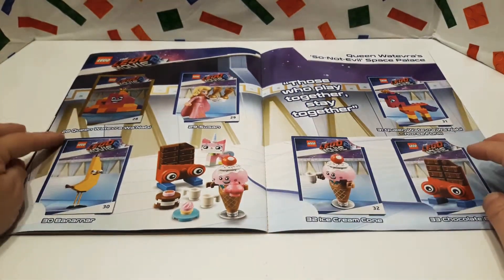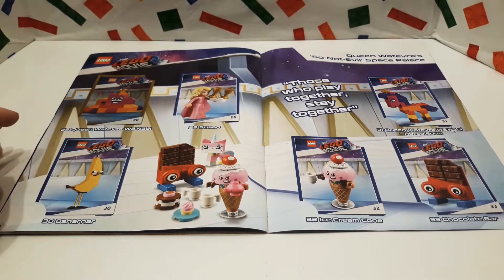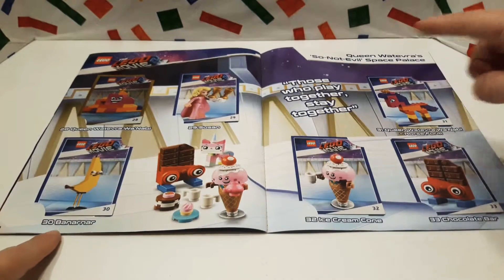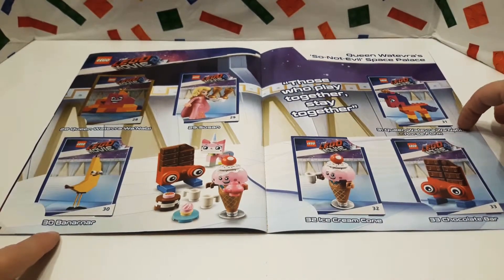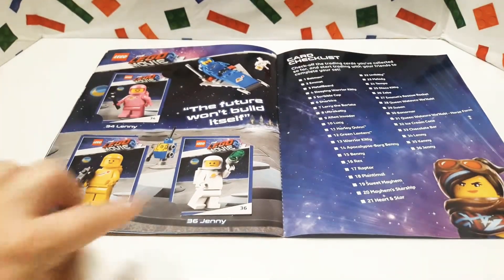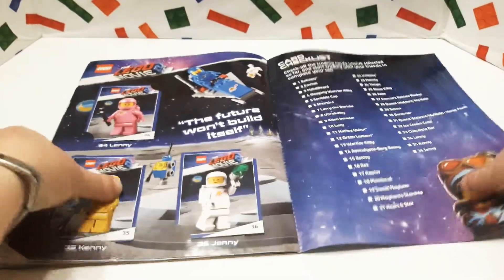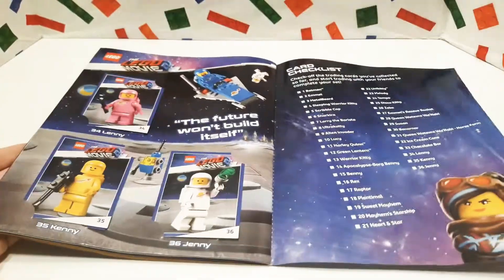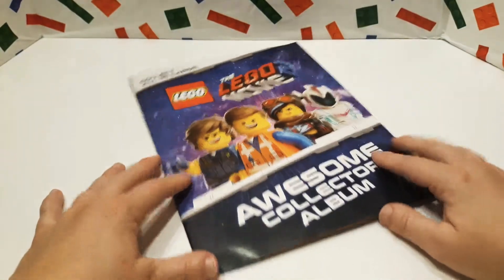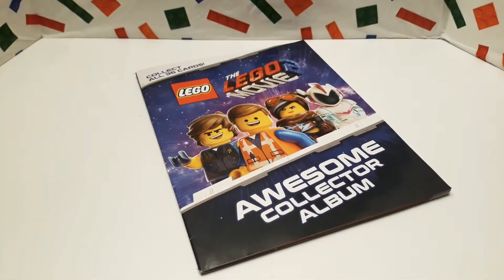These are so cool. We have Unikitty, Melody, Tempo, Disco Kitty, ZB, Emmet's Rescue Rocket — these cards are really neat. We have Queen Whatever Wannabe, Susan Banarner, Queen Whatever Wannabe in horse form, the ice cream cone, the chocolate bar, Lenny, Kenny, and Jenny, and then the checklist. So it's kind of cool that we finally got the whole entire set.